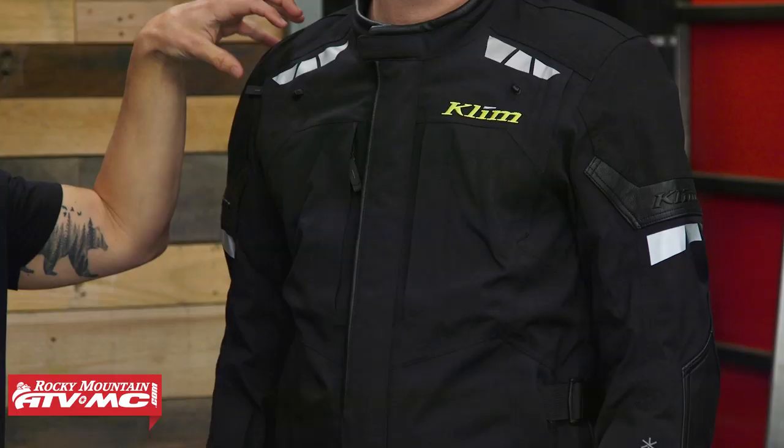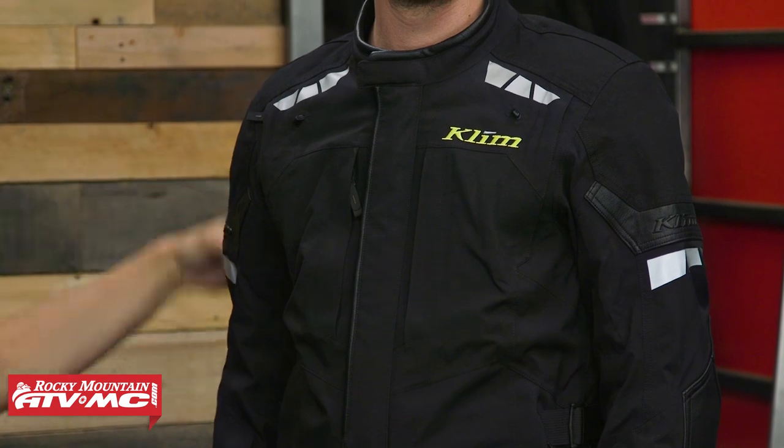We also have to talk about armor, because that's a big upgrade with this jacket. You have the D3O T5 EVO XT armor in the shoulders as well as the elbows — it's a very high quality D3O armor. You also have the Viper Stealth back pad. So if you are shopping in the Klim lineup and you're going to stick more to the touring side and you like the fit of this jacket, this would be a great option.